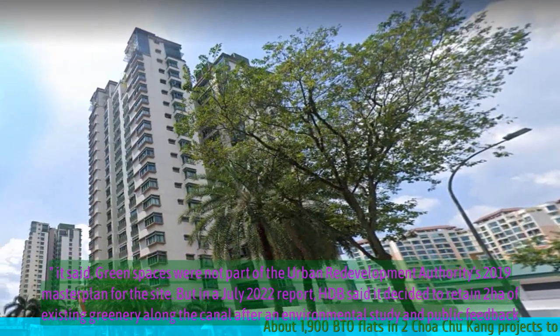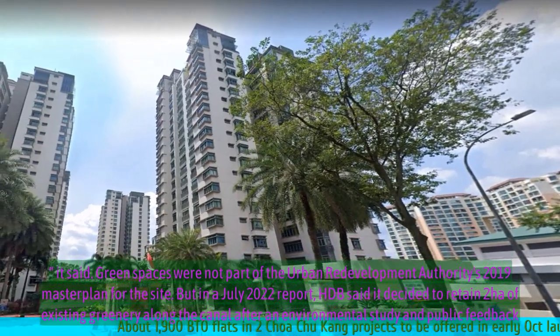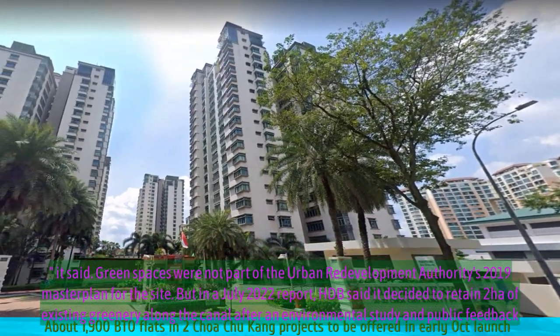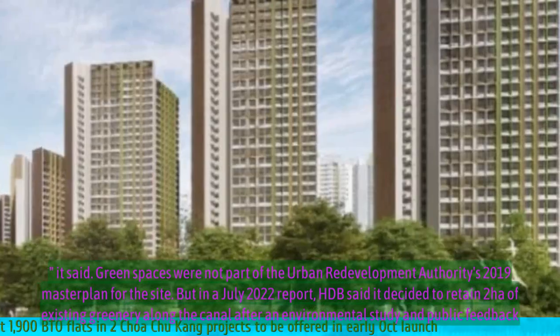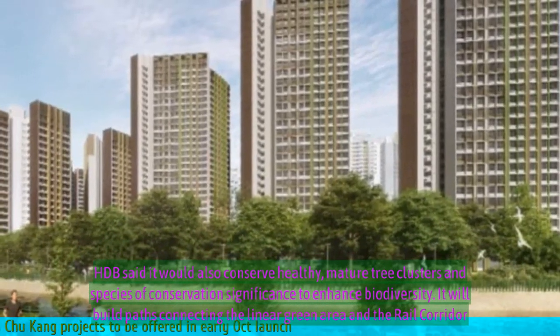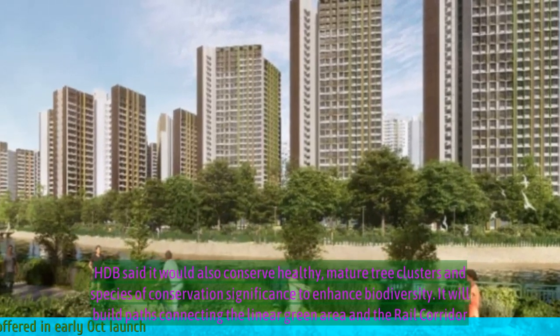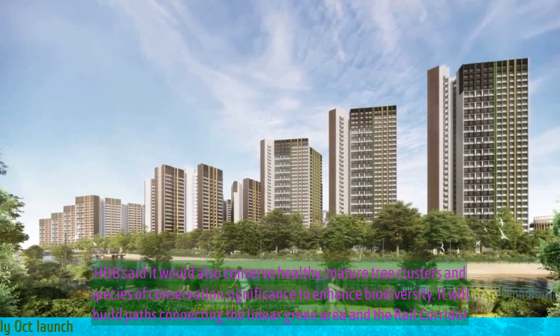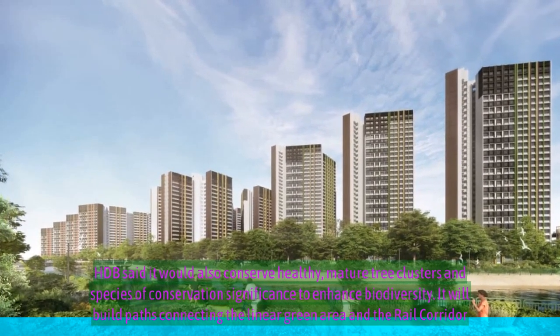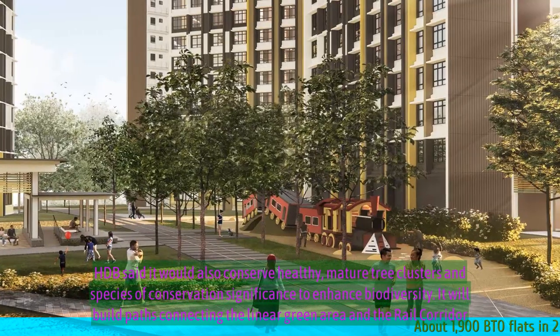But in a July 2022 report, HDB said it decided to retain two hectares of existing greenery along the canal after an environmental study and public feedback. HDB said it would also conserve healthy, mature tree clusters and species of conservation significance to enhance biodiversity. It will build paths connecting the linear green area and the rail corridor.